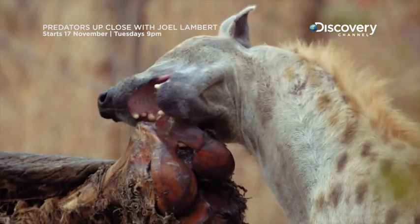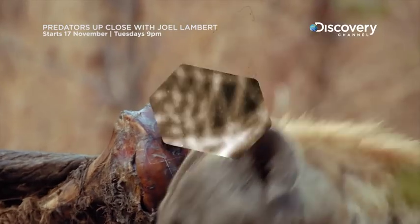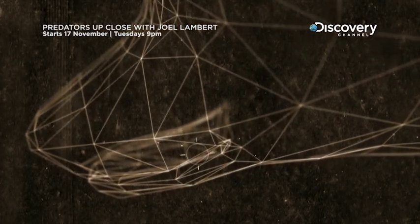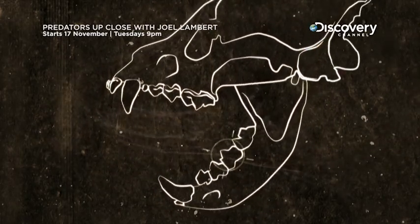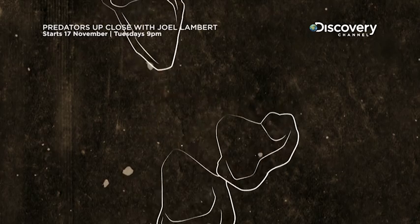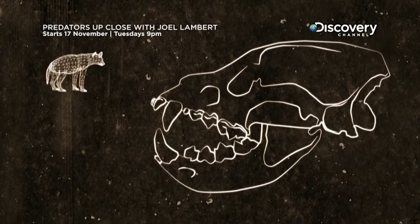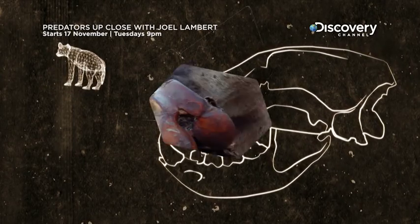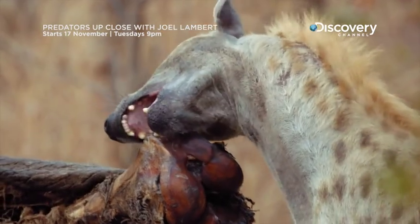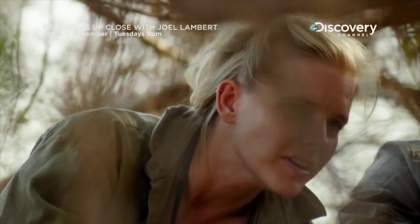He's actually cracking an elephant leg bone. Over millions of years, hyenas have developed unique pyramid-shaped teeth at the back of their mouths, designed to pulverize bone, giving them access to highly nutritious bone marrow and minerals that other animals can't reach. It's just chewing down on those back premolars.